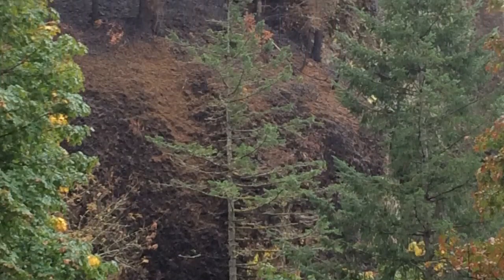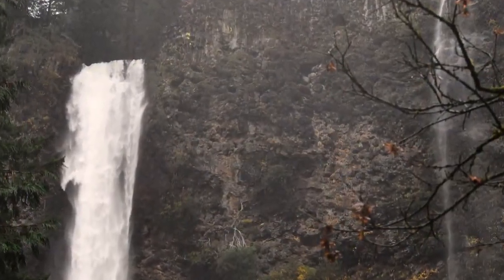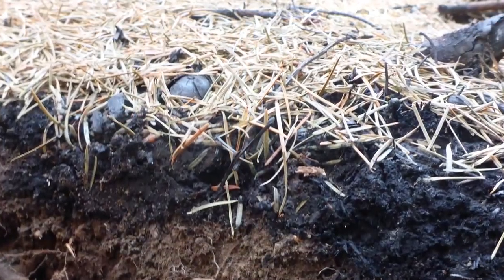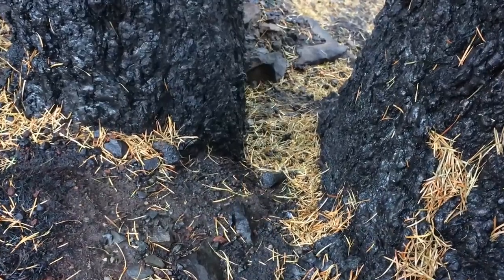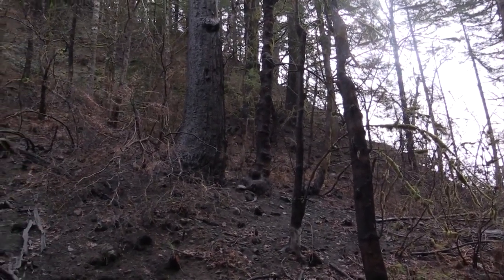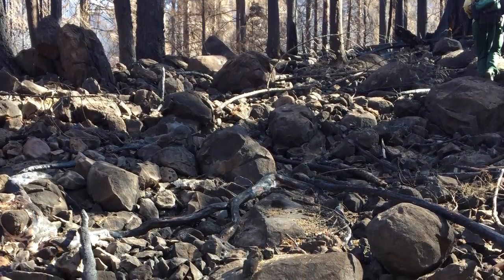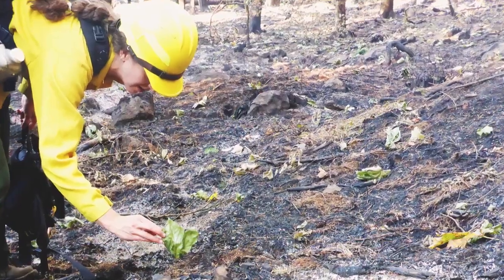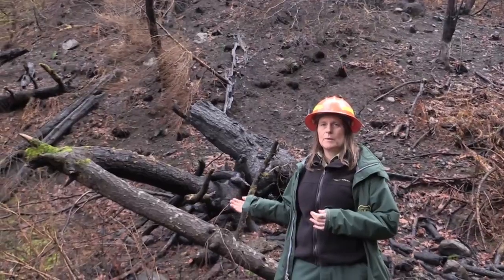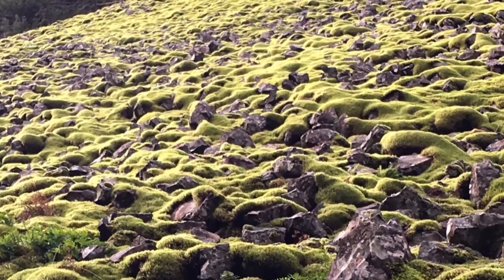Post-fire erosion is determined by a combination of climate, topography including slope, surface rock armoring, needle cast or litter fall, and fire severity. The Eagle Creek fire area has two distinct soil types. There's the very rocky talus slope terrain and then there's these more well-developed soils. In the rocky talus slopes we have a lot of surface rock armoring which actually helps reduce erosion.